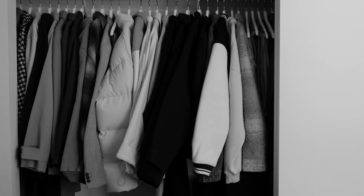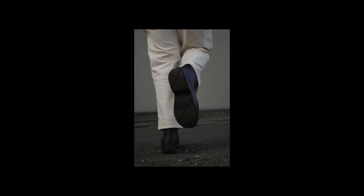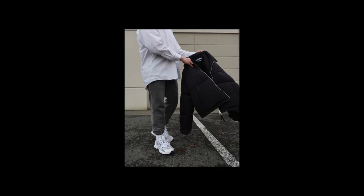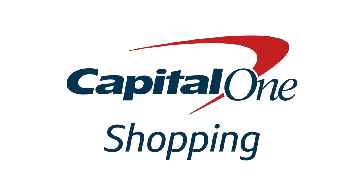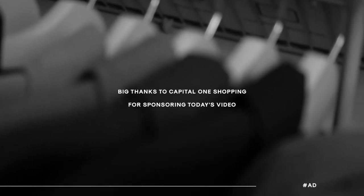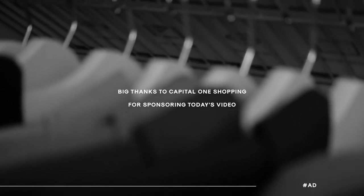If you're like me and love curating your dream closet while also getting the best possible deal on what you're buying, one great way to do that is by using Capital One's online web browser extension. Much love to Capital One Shopping for sponsoring today's video. The Capital One Shopping extension is free, super easy to use, and a really effective way to potentially get the best possible deal across so many online retailers like Ssense, Mr Porter, Farfetch, and more.